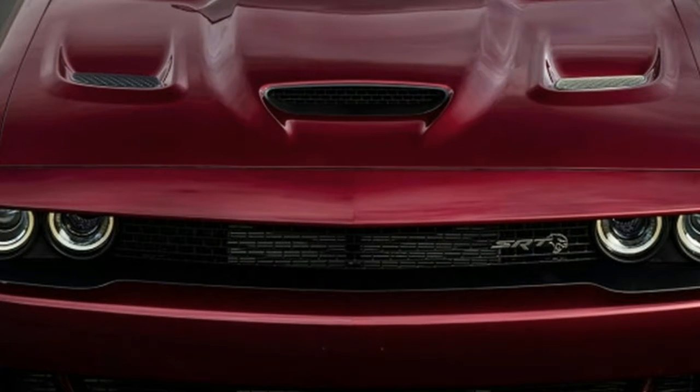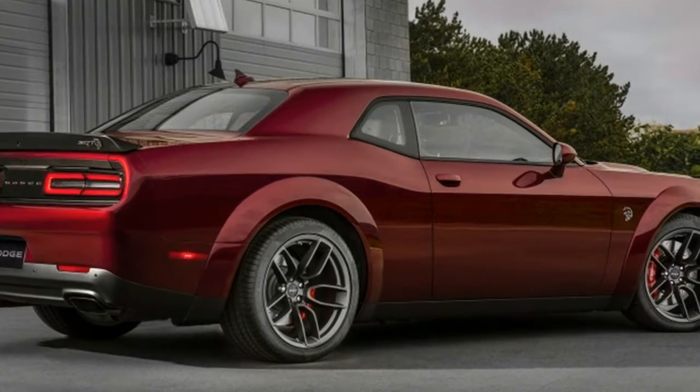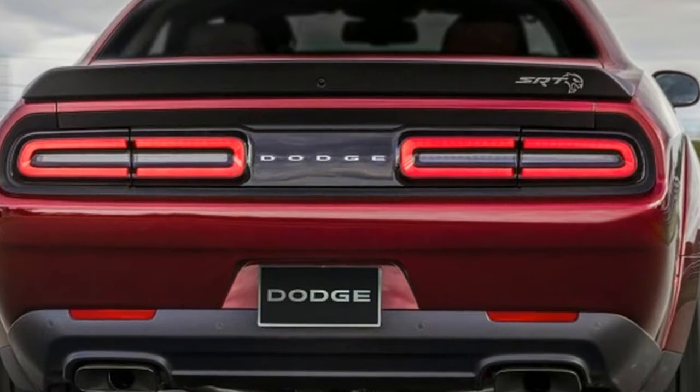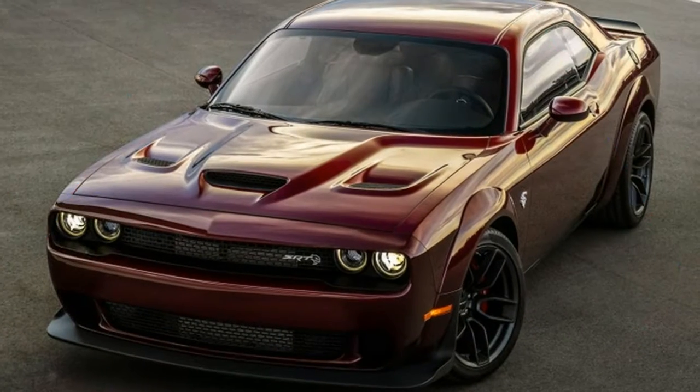It isn't quite as wild of an upgrade as we were expecting when we saw a prototype last month, but that doesn't mean it's a disappointment. The addition of Demon flares creates space for new 11-inch wide wheels at all four corners, shod in 305mm Pirelli P Zero tires.